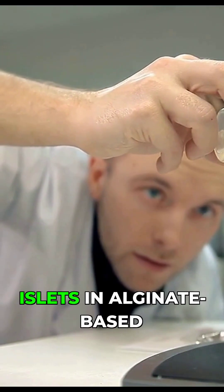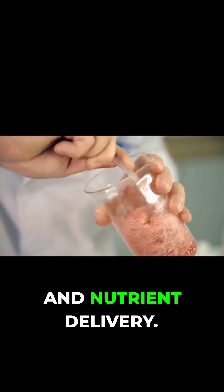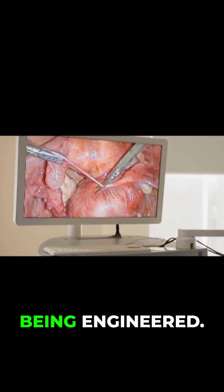Microencapsulation involves coating individual islets in alginate-based gels. The challenge is oxygen and nutrient delivery — if islets are too sealed off, they die. To address this, new vascularized devices are being engineered.